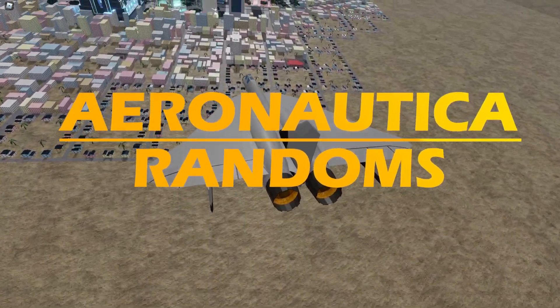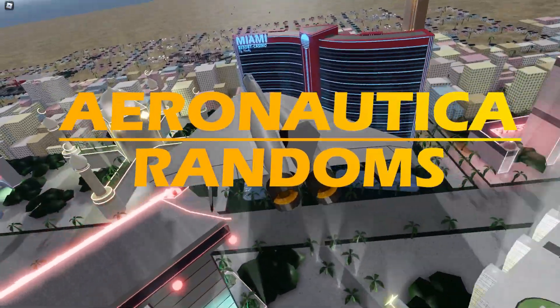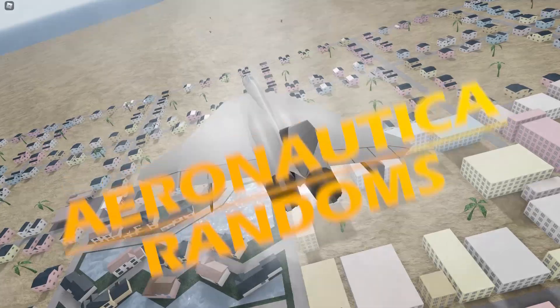That is all for episode 1 of Aeronautica Randoms. Thank you for watching, and press the like and subscribe button. Have a safe flight.